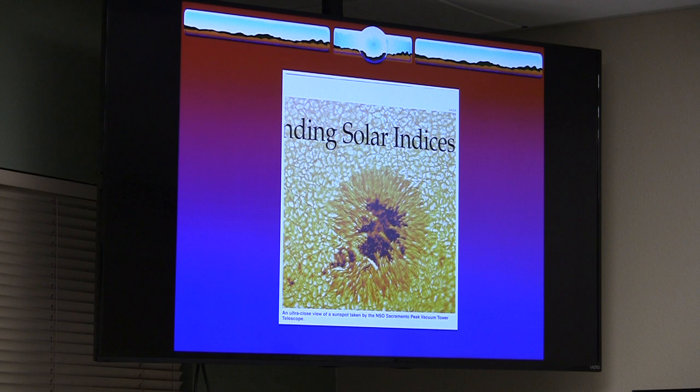Here's a picture of a sunspot taken by the NSO Sacramento Peak Vacuum Tower Telescope. But the ones to look at now are the solar satellites, which have fantastic pictures — all available on the NASA website.